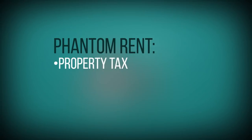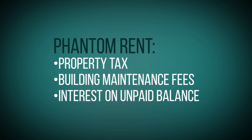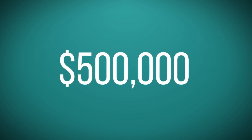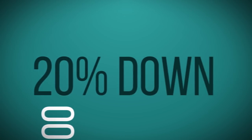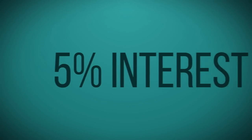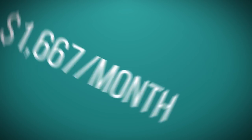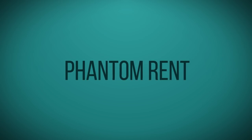Phantom rent consists of property tax, building maintenance fees, and the interest on the unpaid balance of your condo purchase price. So if you purchased a $500,000 condo with a 20% down payment, you still owe the developer $400,000. At 5% interest, you'll be paying roughly $1,667 a month in phantom rent, plus fees, until final registration.